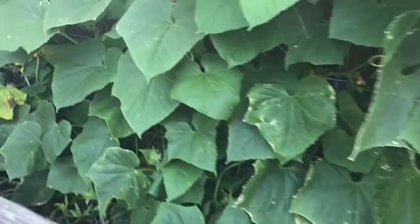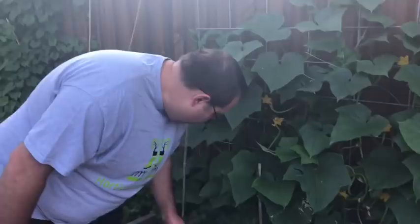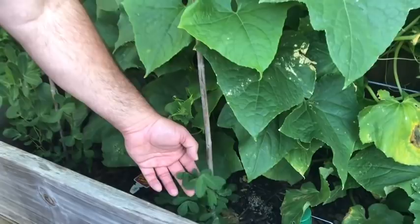Here I have some peanuts — a couple of peanut plants. Later on in the season we can dig out peanuts. Peanuts grow like a potato basically, so under the ground that plant is forming lots of fun peanuts.